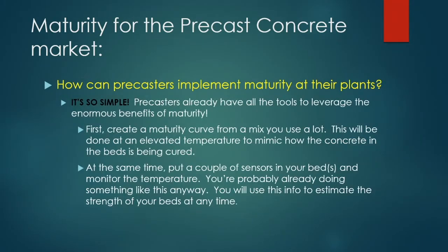The how-to section: it is very easy. Precasters already have all the tools to leverage the benefits of maturity — people to make cylinders, technicians who know how to do it correctly, facilities to cure and store cylinders, brake machines, and all the necessary knowledge. Contractors in the field don't have these advantages. The first thing you do is create a maturity curve from a mix you use frequently.